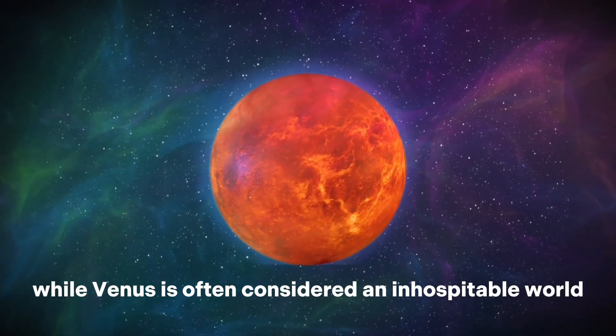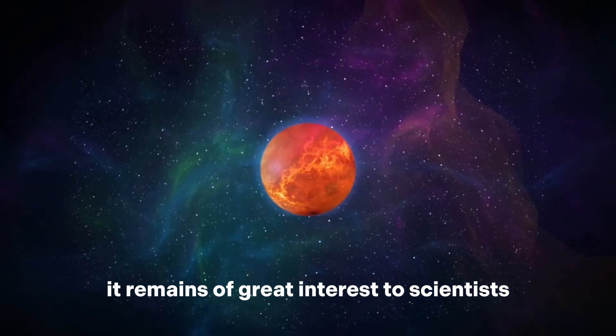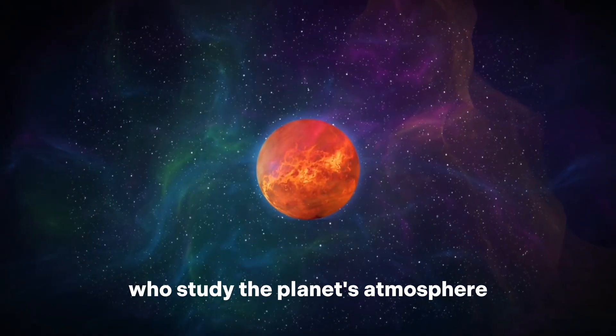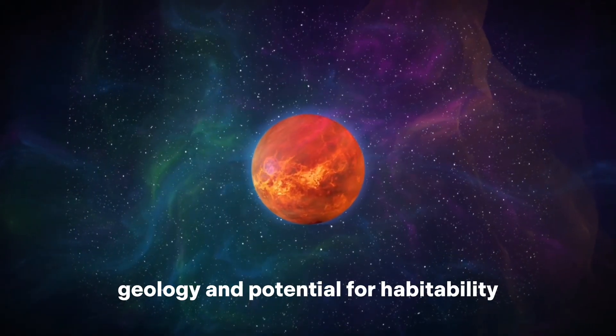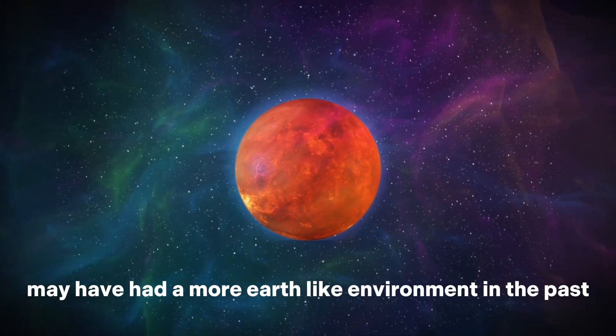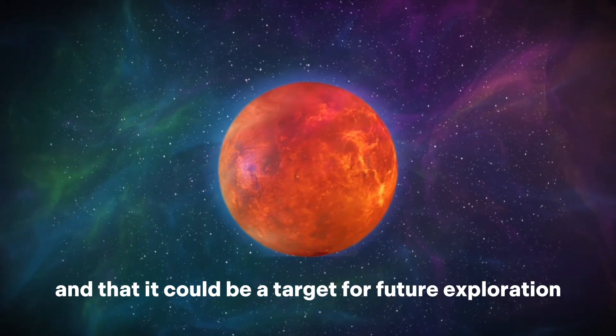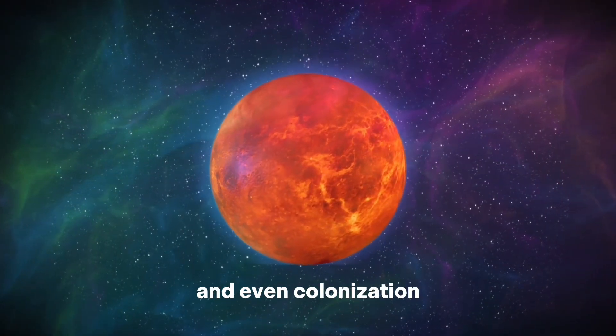While Venus is often considered an inhospitable world, it remains of great interest to scientists who study the planet's atmosphere, geology, and potential for habitability. Some researchers believe that Venus may have had a more Earth-like environment in the past, and that it could be a target for future exploration and even colonization.